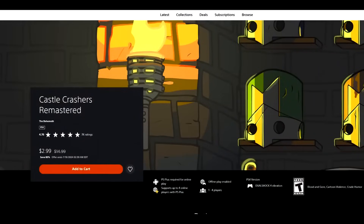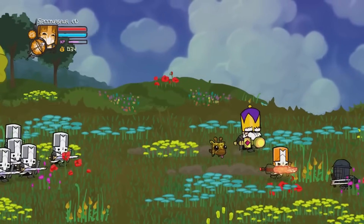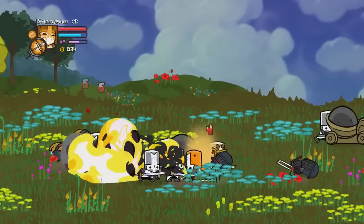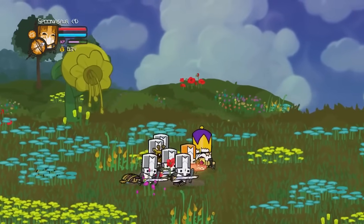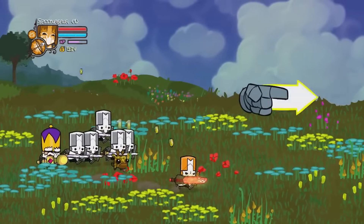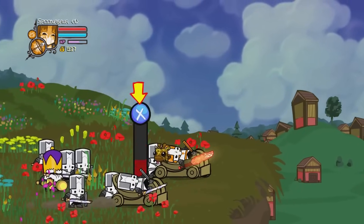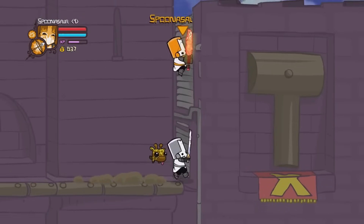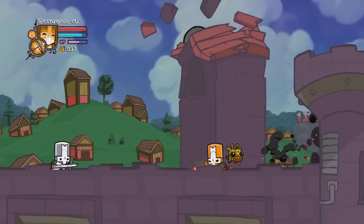Next up, Castle Crashers Remastered, 80% off for $2.99. This is one of the more iconic co-op games of all time. I feel like Castle Crashers is very much designed to be played in co-op — it's one of those games you kick back with your boys, just shoot the crap and have a good time not taking life too seriously. That's what Castle Crashers really excels at.